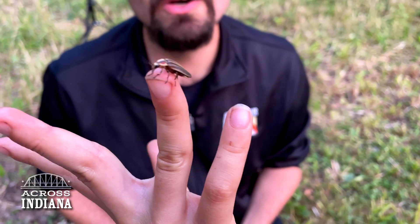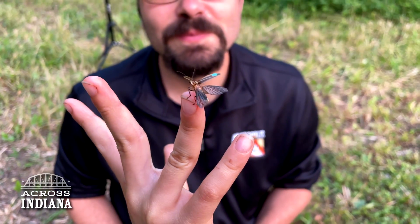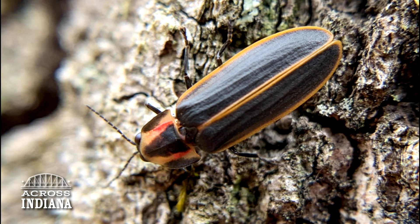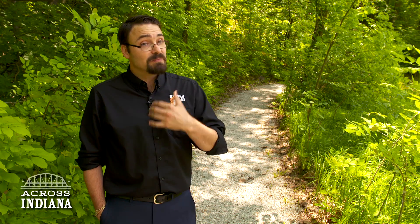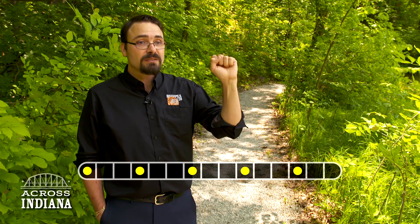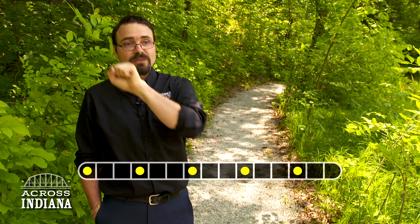Here's how to spot the three most common fireflies you might see in Indiana. One of the first flashing fireflies is the spring treetop firefly. Their flash pattern is fairly simple — they have a lot of rhythm, because a firefly with no rhythm is a dead firefly. Their pattern is a flash, one, two, flash, one, two, flash.